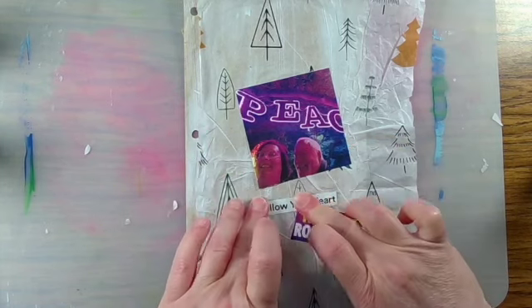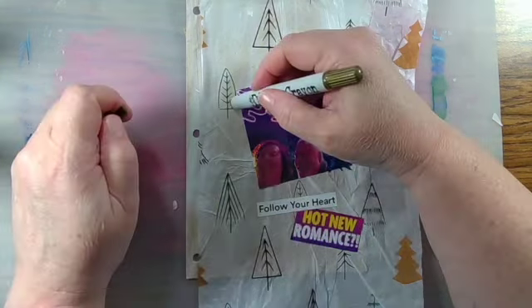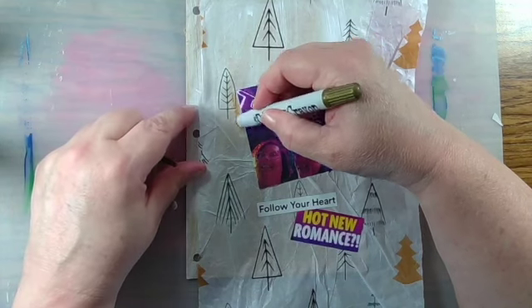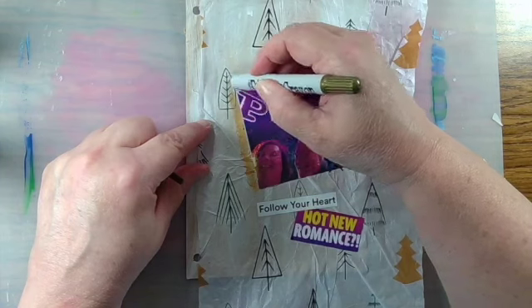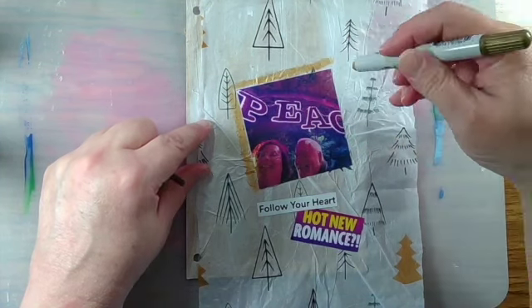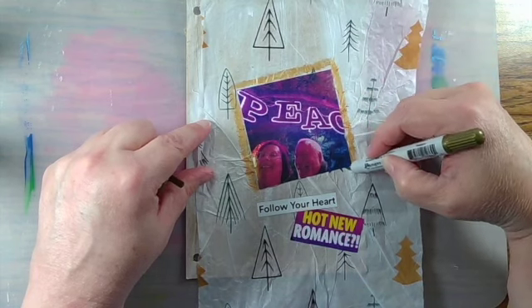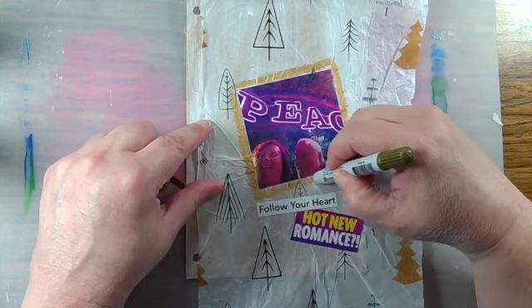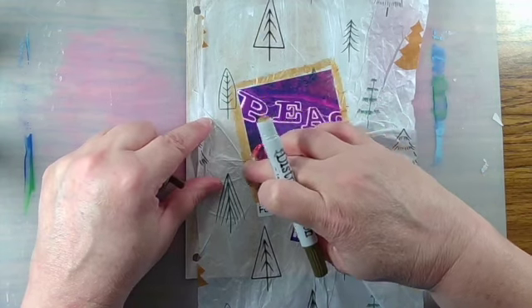Once I've got the pieces adhered to my junk journal page, I am going to go in and decorate a little further with a distress crayon. This is a metallic gold, and these are a type of gel crayon. If you like the distress colors, those are certainly available, or if you don't have a fondness for the distress colors, any type of gel crayon is going to be quite similar.